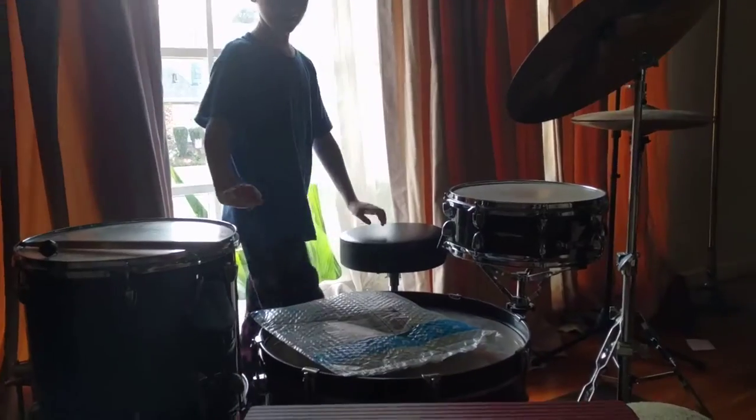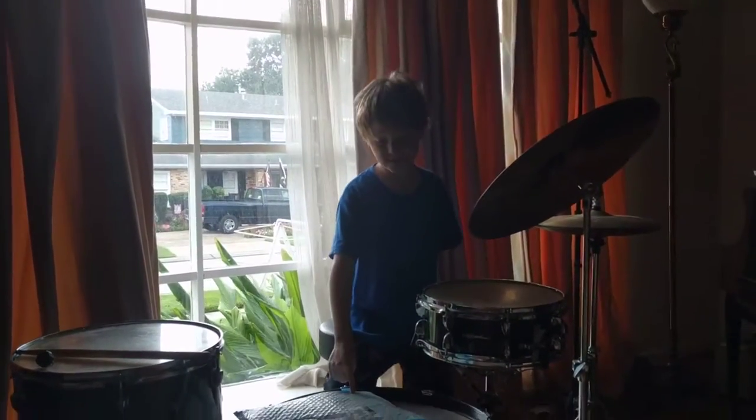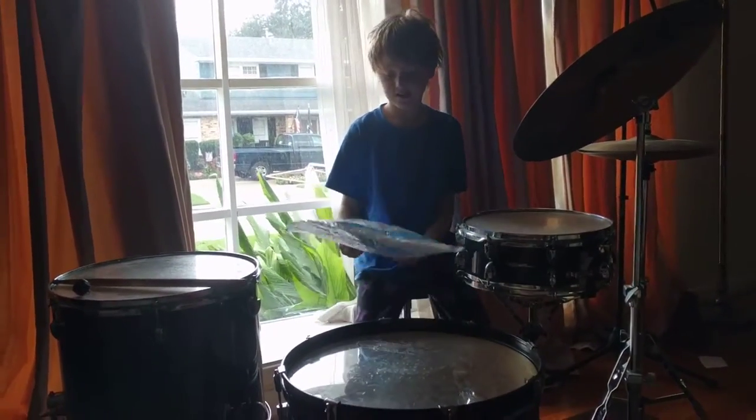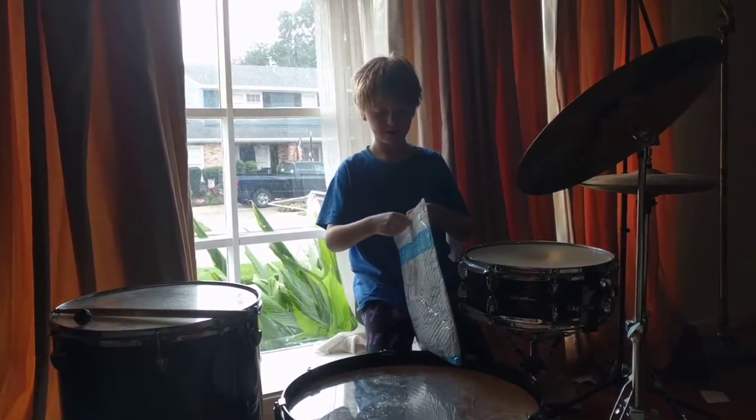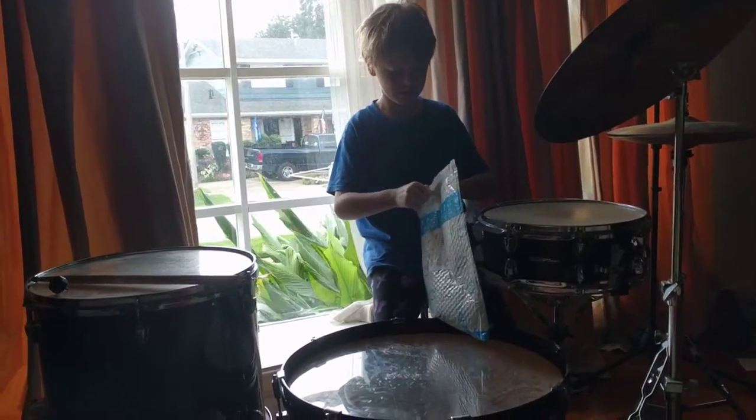Hey guys, it's Sora here. You're wondering what this package is. Well, I think you already know what the package is by the title. Let's just unbox it and get to it.